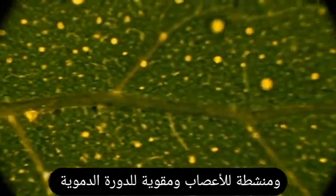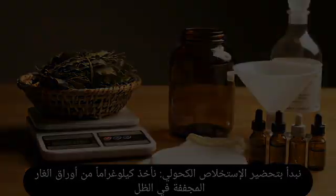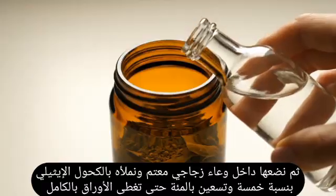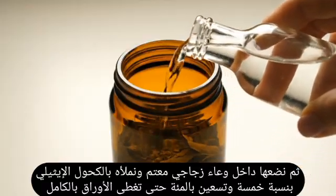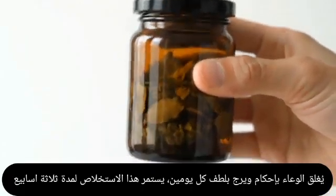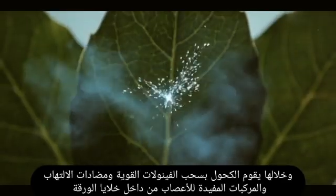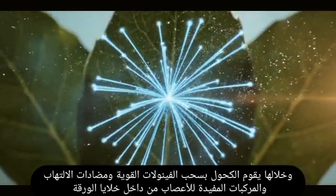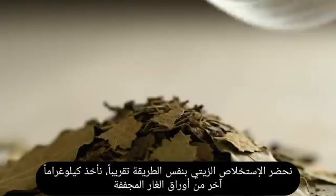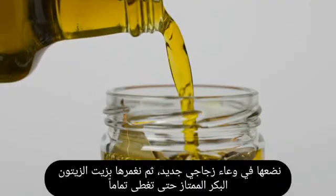The alcohol-based extract enhances blood circulation. Use one kilogram of dried leaves, cut into medium pieces, placed in a dark glass jar and covered with 95% ethyl alcohol. The jar is tightly closed and gently shaken every two days. Extraction continues for three weeks, during which the alcohol draws out potent phenols, anti-inflammatory compounds, and nerve-supporting substances.